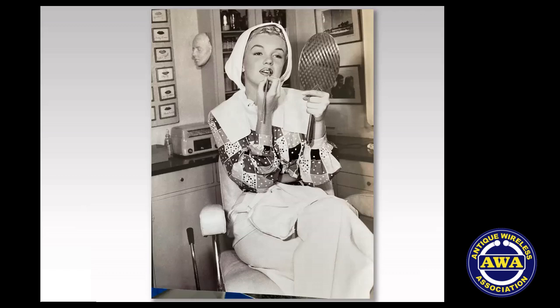Here's how to interpret. If your eye went to the radio first and your eye did not go to Marilyn Monroe putting on makeup in the chair, then you're the right audience for this presentation.